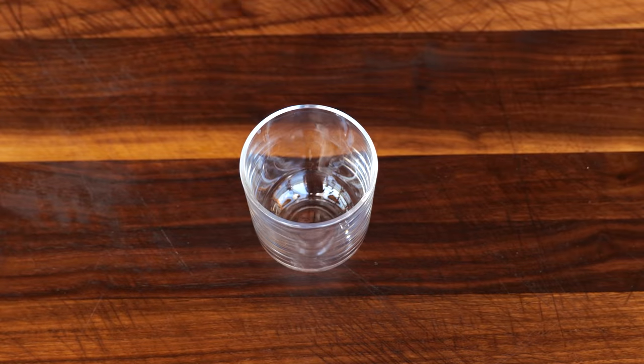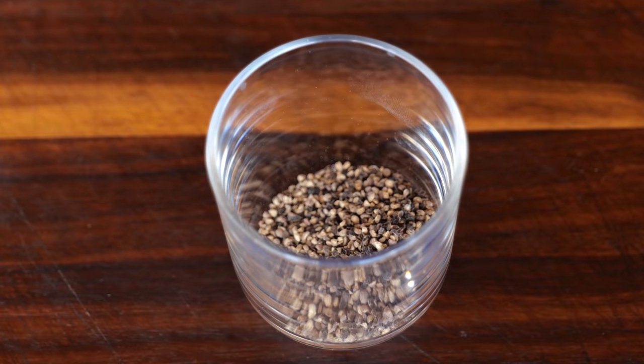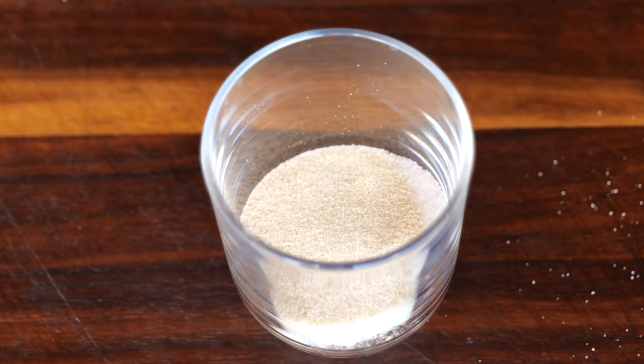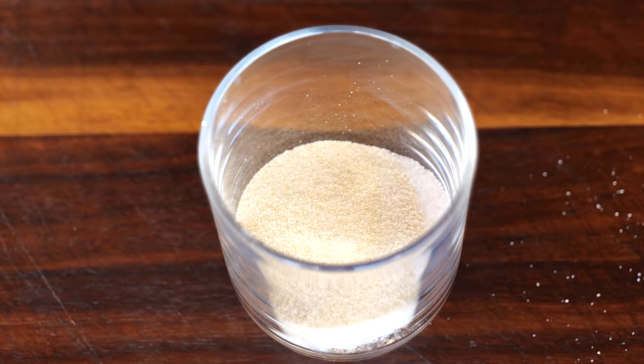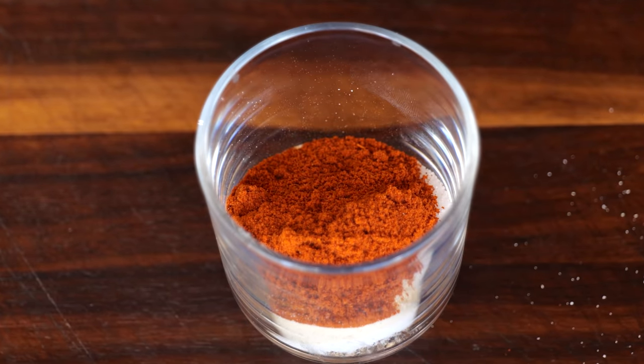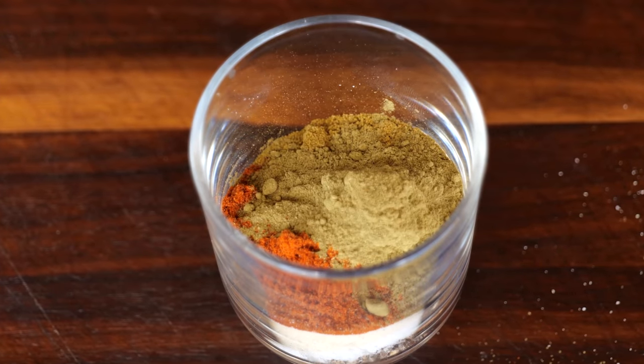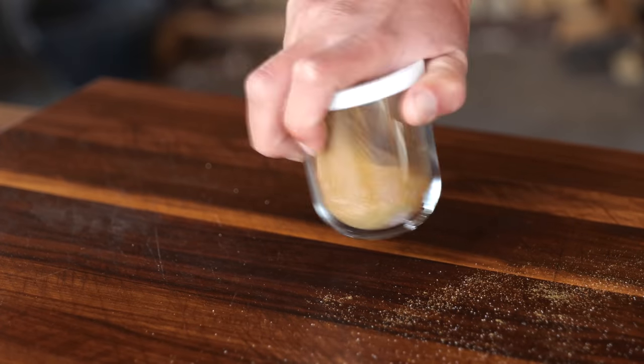Once I've got everything trimmed and the meat is ready to be seasoned, it's time to make a rub. I'm going to start with two tablespoons of fresh ground black pepper, one tablespoon of salt, one tablespoon of onion powder, a quarter tablespoon of garlic powder, one tablespoon of paprika powder, a quarter tablespoon of cumin powder, and to finish off, a quarter tablespoon of thyme powder. Mix that all up and your rub is done.